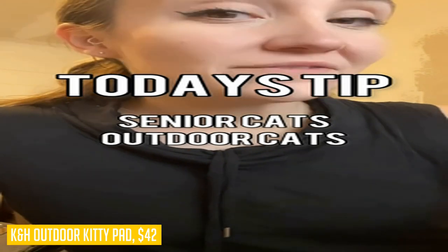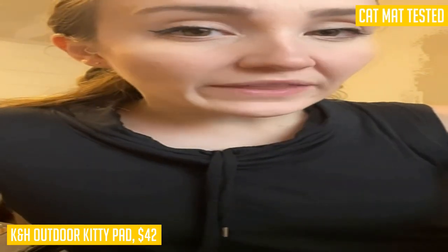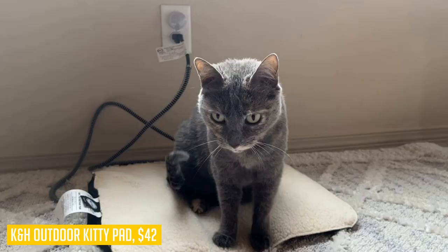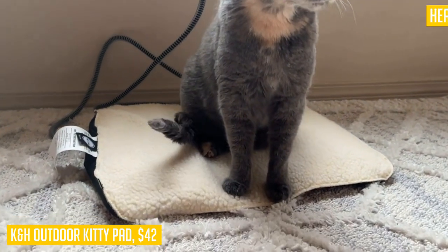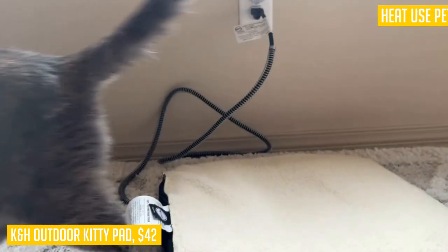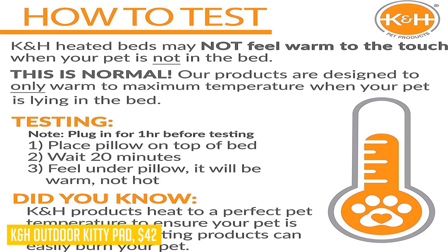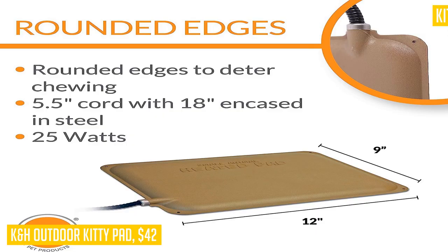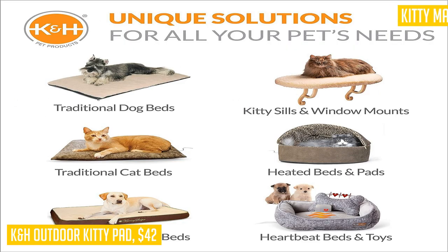Durability is not an issue with this outdoor heated kitty mat. Made of rugged ABS plastic and equipped with chew-resistant features like a steel encased cord and rounded edges, it can withstand even the naughtiest of cats. Safety is also a top priority for KNH, as they not only use safety listed parts but also certify the entire product for electrical safety standards. Energy efficiency is at its best with this heated bed, using only 25 watts of power while still providing ample warmth. Measuring 9 by 12 inches, it is compact yet spacious enough for your kitty to stretch out and relax. Keep in mind that the bed may not feel warm to the touch when your pet is not in it, as it emits heat only when your pet is using the bed.